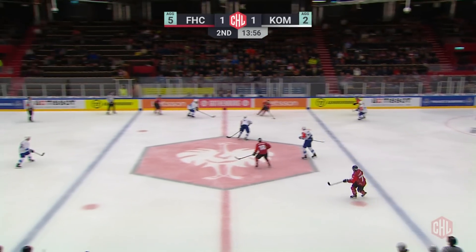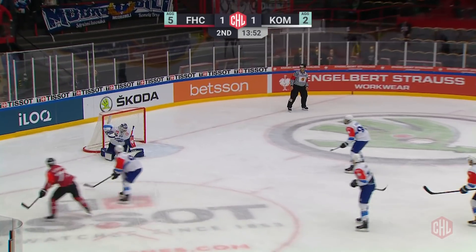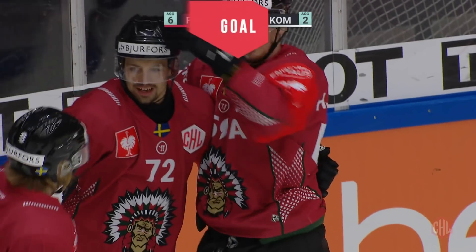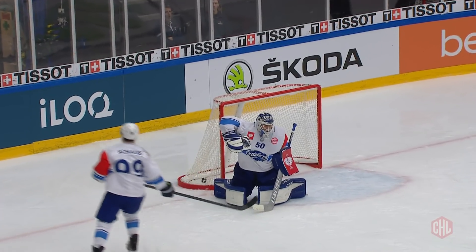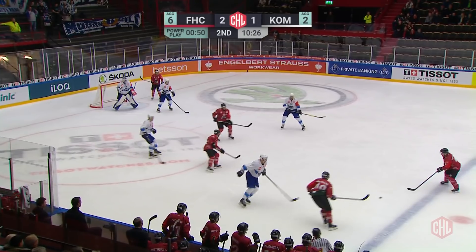Frölunda back on top by three goals on aggregate. And then Carlson bursting in on the left wing, snapshot rising, beating Vemelka short side — he won't be happy with that. Carlson's second point of the night, Vemelka beaten comfortably. Frölunda now with the 2-1 lead on the night.